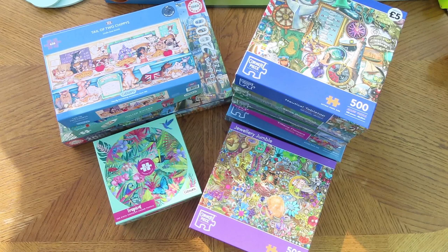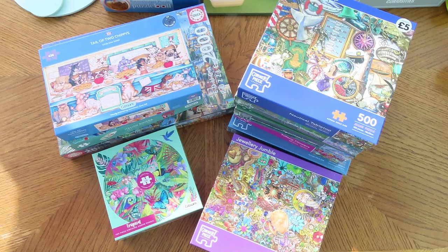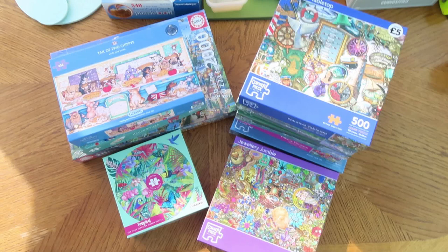One of the things that's happened over the last two or three months is I am so stressed. I'm so stressed I can't really colour. And I've actually worked through quite a few of my jigsaws, so I bought some more. This is basically a jigsaw haul, which if you're here for colouring, this is something just a little bit different.